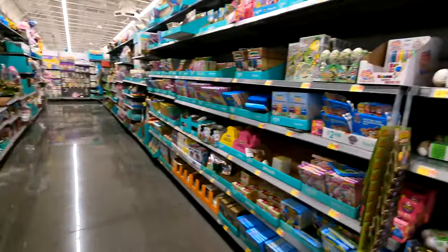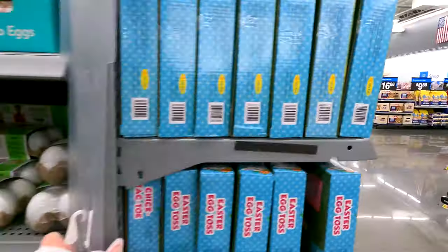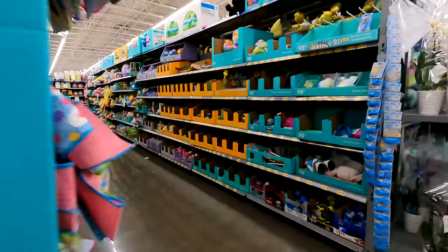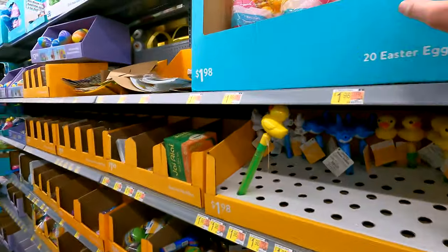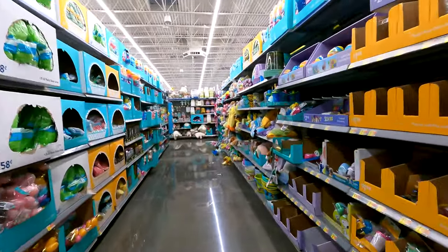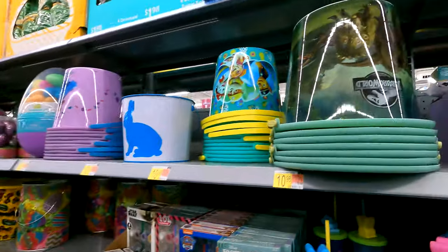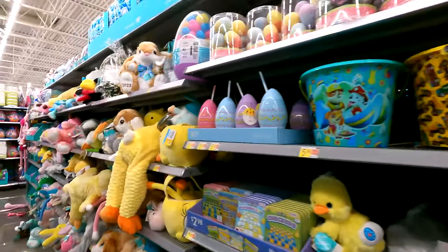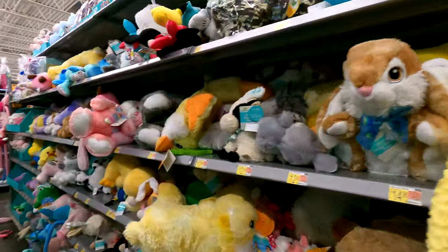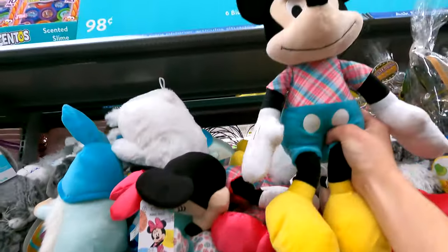Looks like we found this Walmart's big Easter selection. There's probably some more stuff scattered throughout the other aisles. Some of this is mixed in with summer stuff because there's pools and pool filters and whatnot - and Jurassic World. Oh there's Minnie Mouse - and there's Mickey Mouse right there.